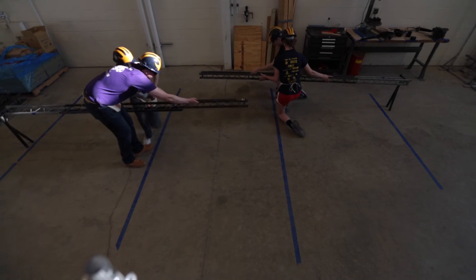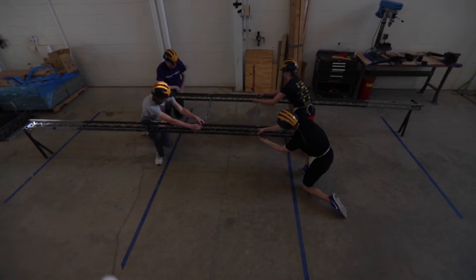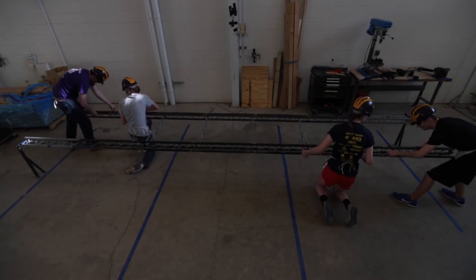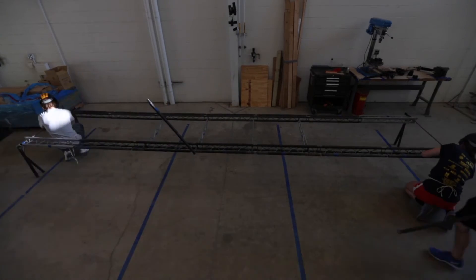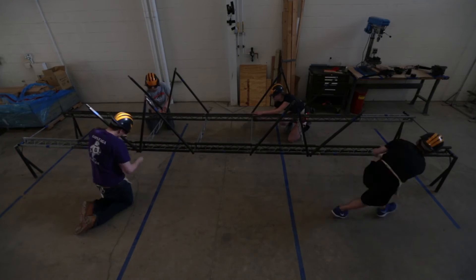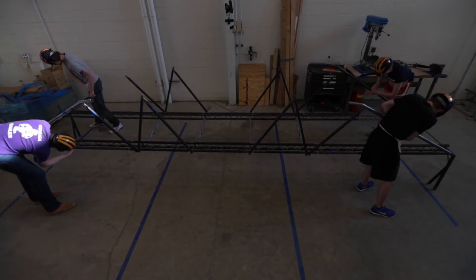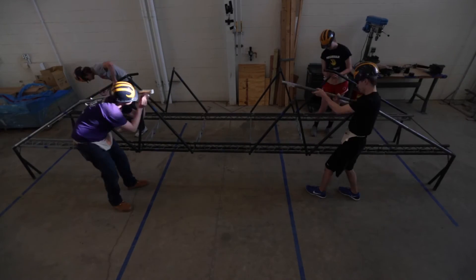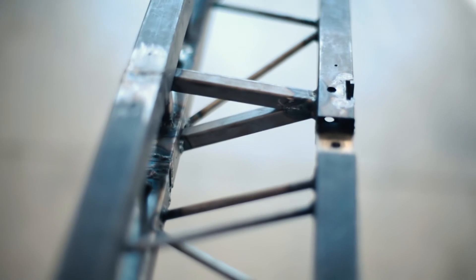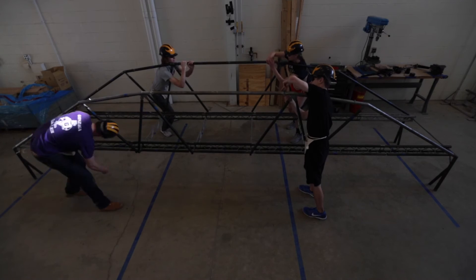This year's bridge is an overtrust design. We have the beam mainly on the bottom to transfer the load up into the overtrust. We use a lot of unique connections to make the bridge come together, but still perform structurally, because you want to balance between structural efficiency and how quickly you're going to be able to put it together.